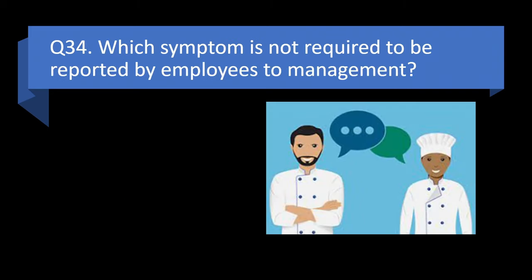Question 34. Which symptom is not required to be reported by employees to management? Jaundice, headache, vomiting, or diarrhea? Answer: b. Headache.